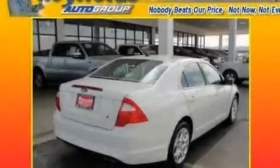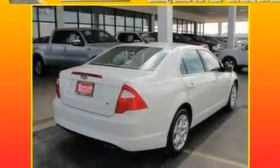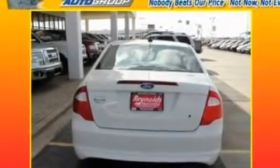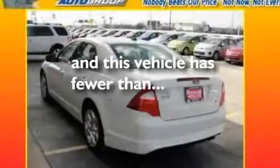Additional features include a double wishbone independent front suspension, four-wheel independent suspension, 17-inch wheels, a low tire pressure indicator, a CD player, and this vehicle has fewer than 23,000 miles on the odometer.